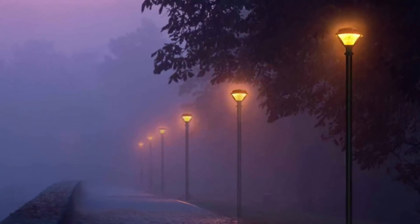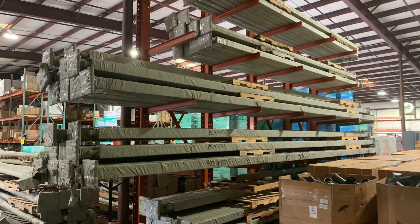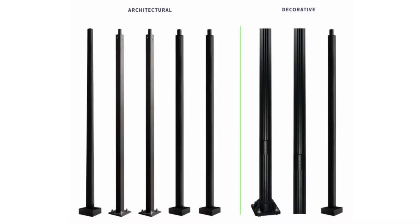Everyone has lighting fixtures, but does everyone stock poles? QSSI and its family of brands introduces our category of architectural and decorative poles.